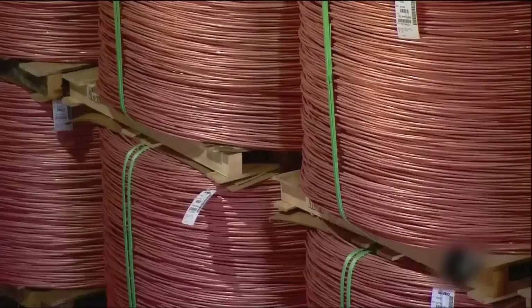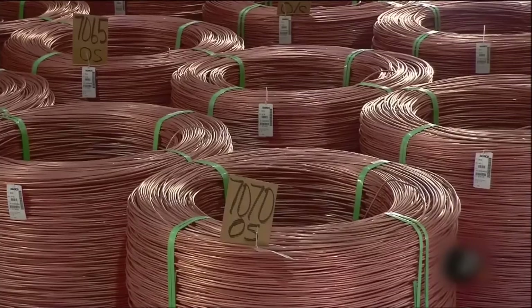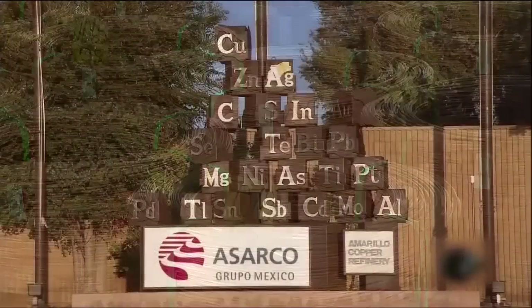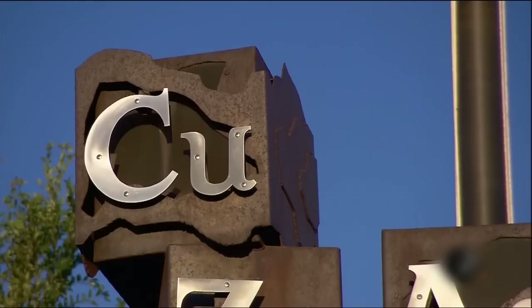Peel back the layers of modern civilization and there's a lot of copper. It's used for electrical motors and wiring, high-tech gadgetry and plumbing. The metal known chemically as CU is essential to modern living.